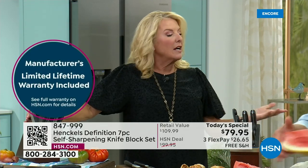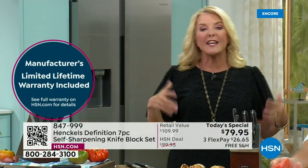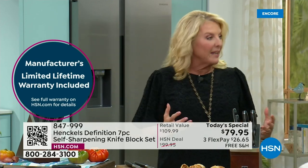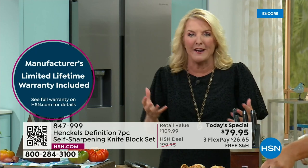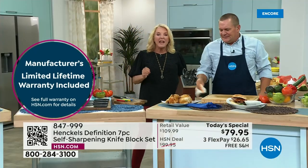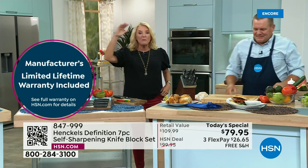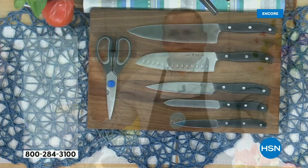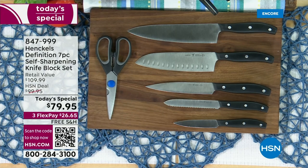Everybody needs great knives, and it makes an amazing gift — a couple getting married, somebody moving into a new place. Everybody will love this. They'll be like, you gave me a knife set? This is amazing. And when they see the Henkel's name, they go, oh wow, you must have spent a fortune. It's so funny — I was telling a friend from Germany about the Today's Special with the Henkel knife set and he said, Henkel's — they're the best. He said how much, and I said I know it's going to be a lot less than retail.